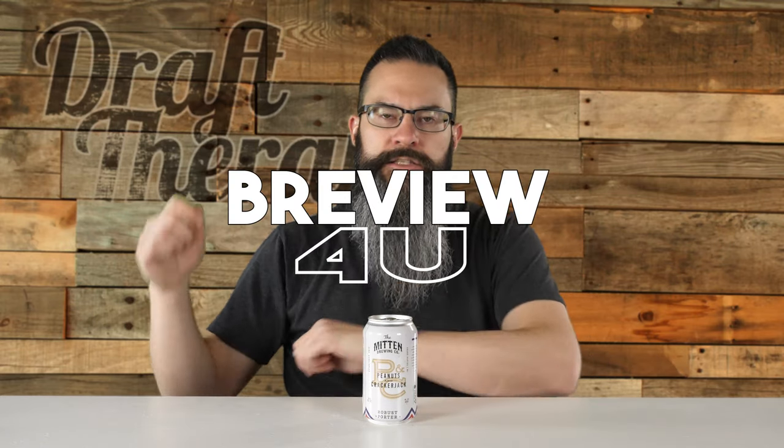Hey friends, Sean from Draft Therapy here on today's review for you. Let's play ball!